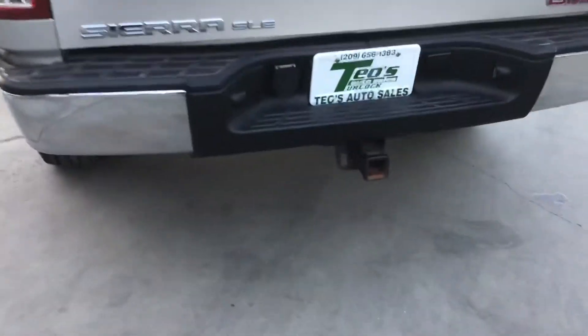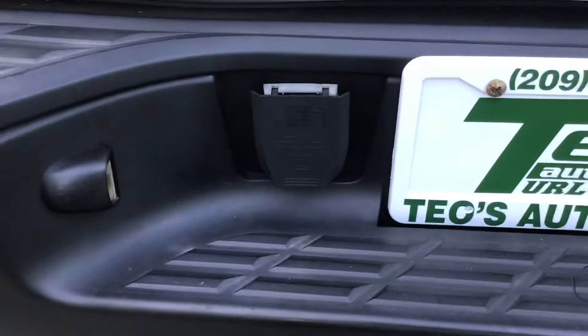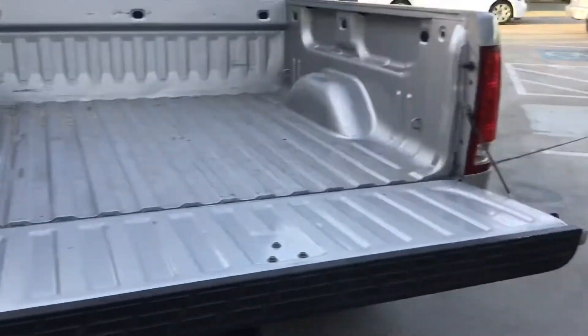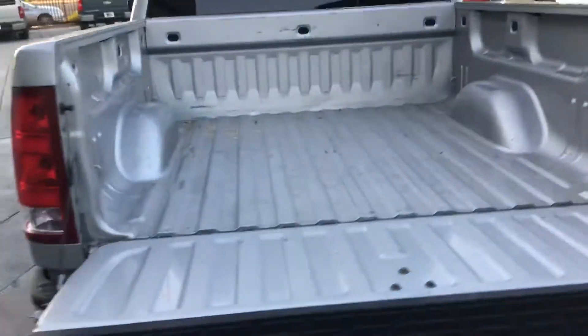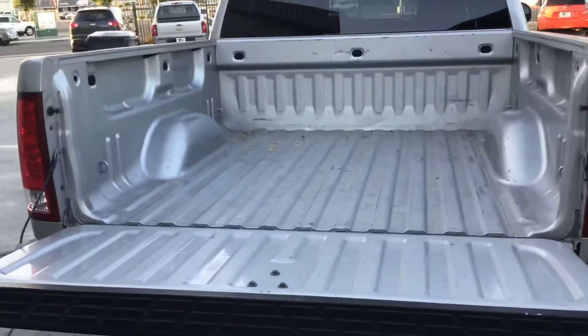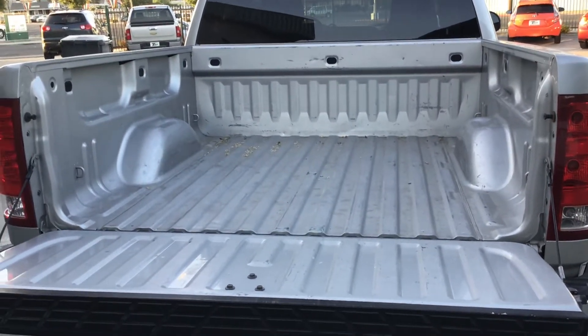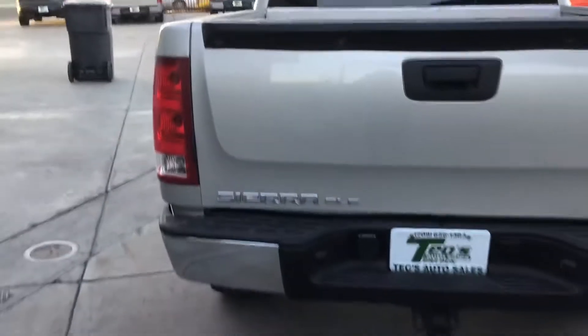It's got the tow hitch, and also the electrical part to hook up to the tow. Got some heel plates — GMC around them, it doesn't have the lock but it's still pretty cool. It opens and closes exactly the way you need it to be — nice work truck, or getaway truck. Not like robbing a bank getaway, but like family taking them out, getting away.